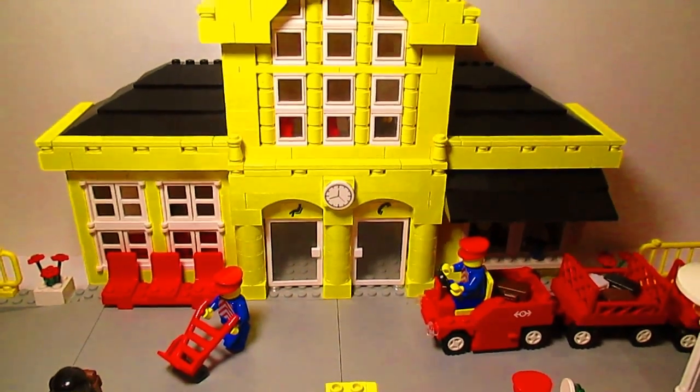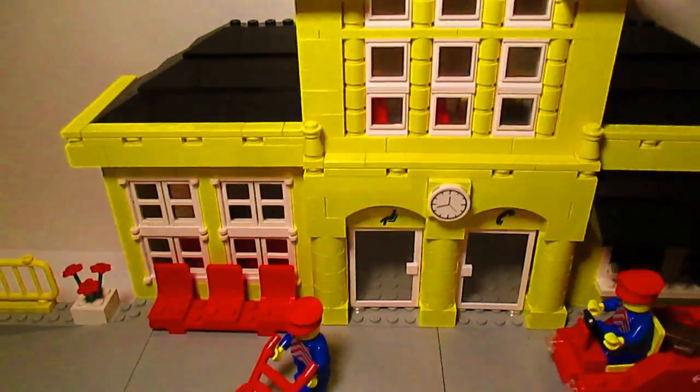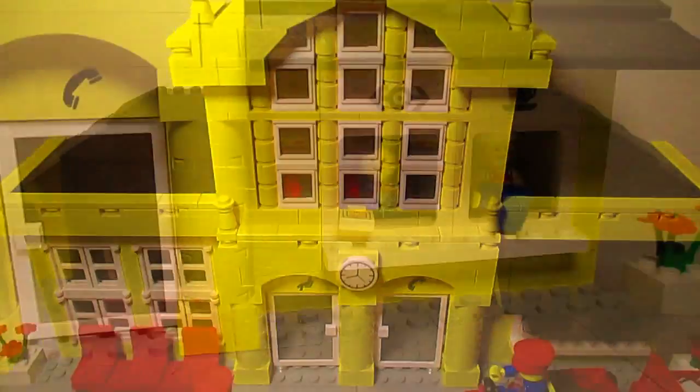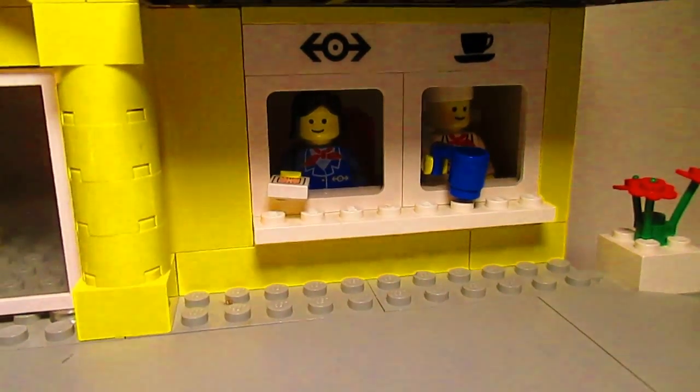The Metro Station is really nice. I love all the detail and just how they made it extra large. One of the great details is they have a ticket booth and a place where you can get coffee.